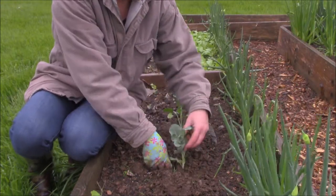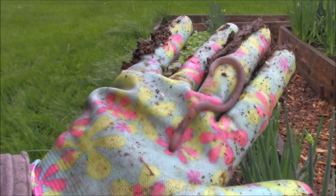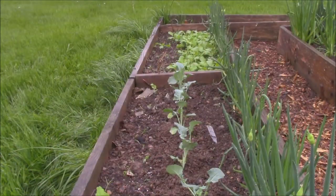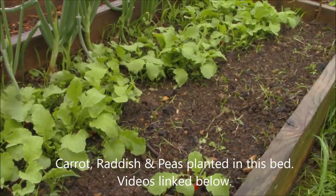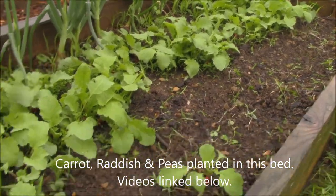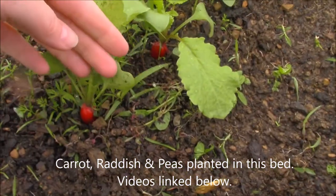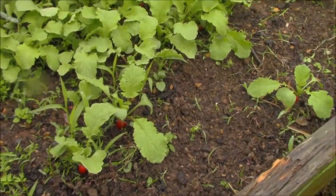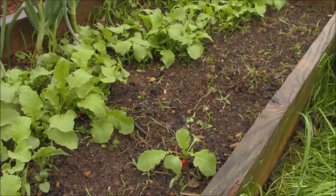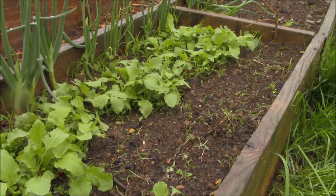There you go — there's the first flat planted. This is my number one bed. This has carrots and radishes, and these little radishes are adorable. I can't wait to try some of those. The radishes will be all taken out of here by the time the carrots need the space.